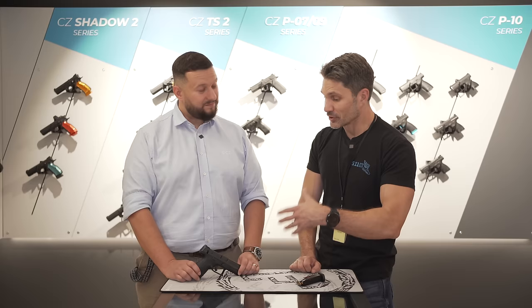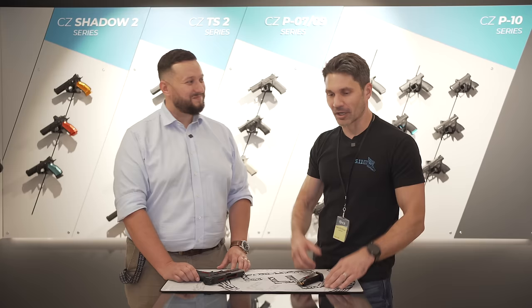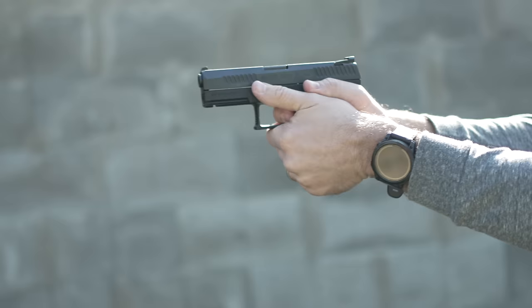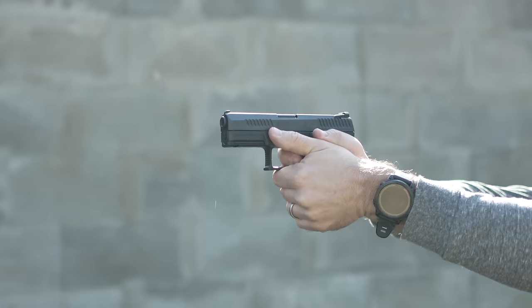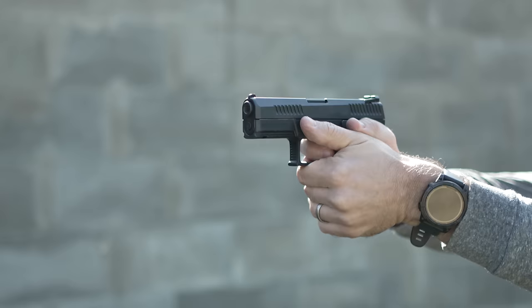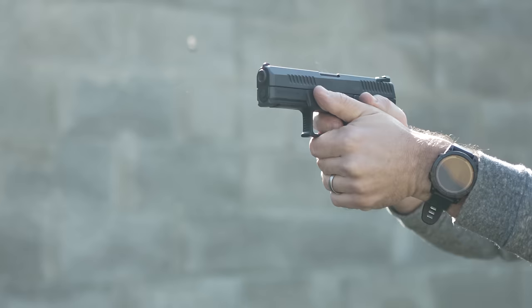Is this, in your opinion, the most reliable polymer-frame striker-fired handgun ever made? It is. We are doing a lot of tests right here in our facility — and we are not just focused on our own gun, but doing those tests in comparison with our competition. It gives us better understanding of how the competition functions under harsh conditions, like after dragging through sand or after the over-the-beach test. We know where we stand, and we believe in our product.